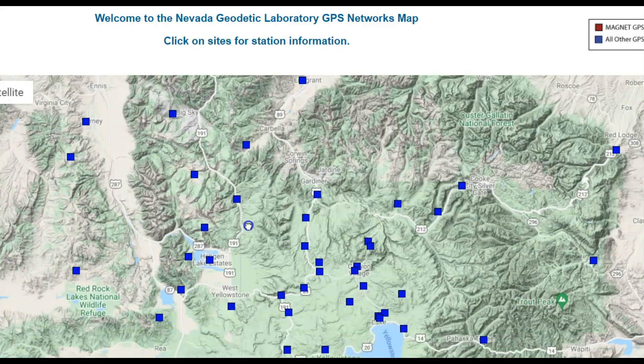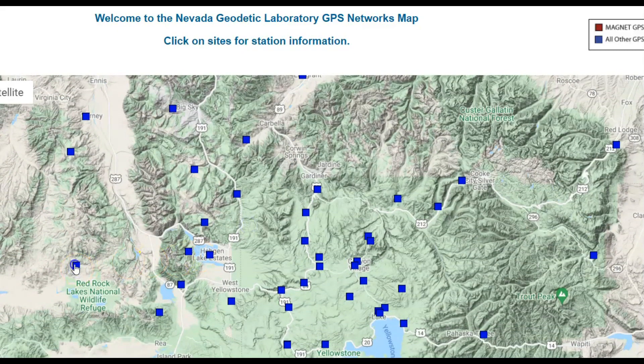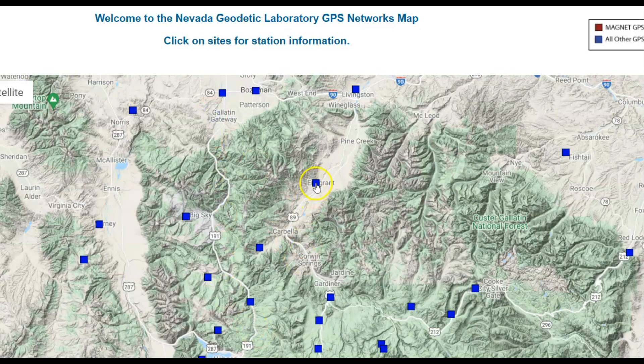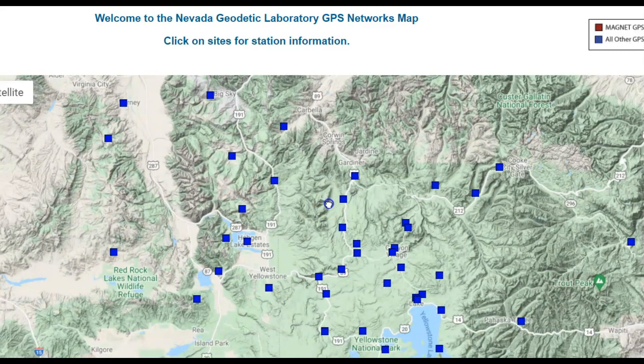The farther out I go from this location, the less uplift there is. Farther south, the trend is going down. This is the area where the uplift is happening.